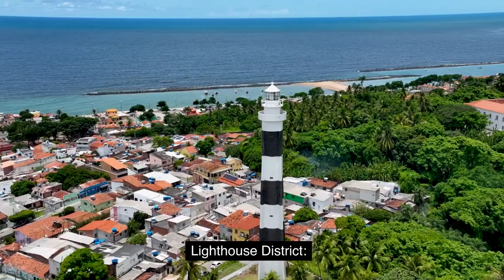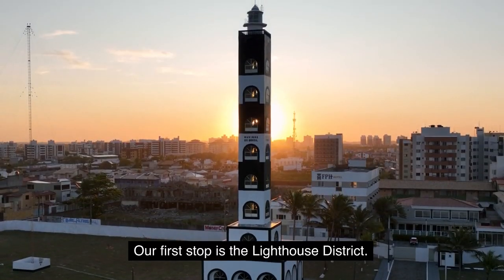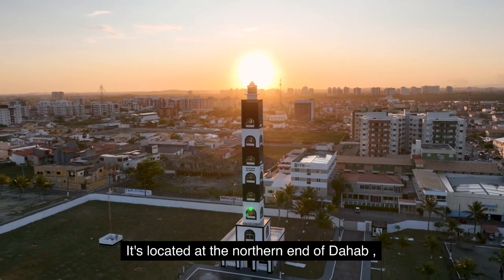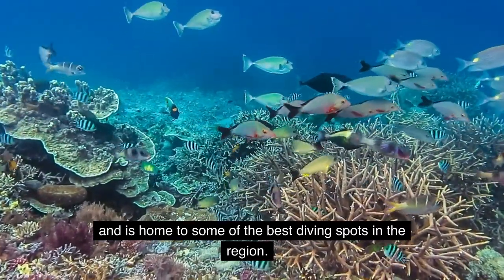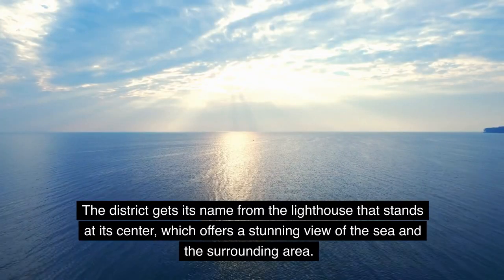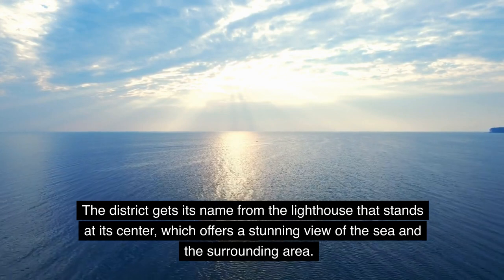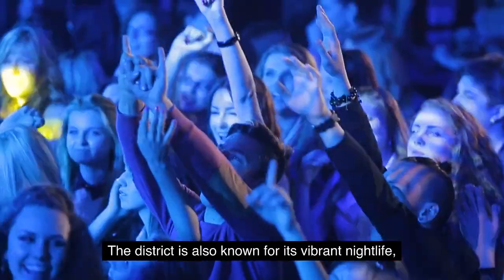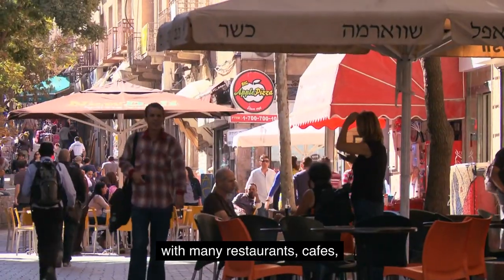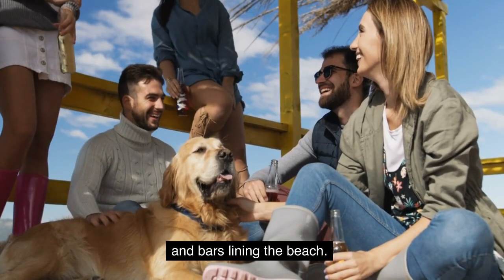1. Lighthouse District. Our first stop is the Lighthouse District. It's located at the northern end of Dahab and is home to some of the best diving spots in the region. The district gets its name from the lighthouse that stands at its center, which offers a stunning view of the sea and the surrounding area. The district is also known for its vibrant nightlife, with many restaurants, cafes, and bars lining the beach.